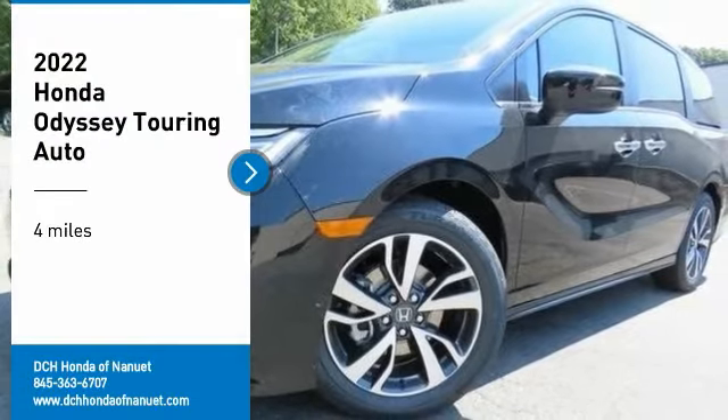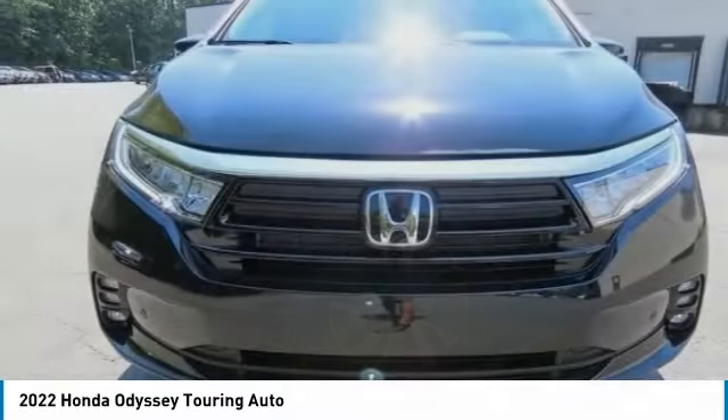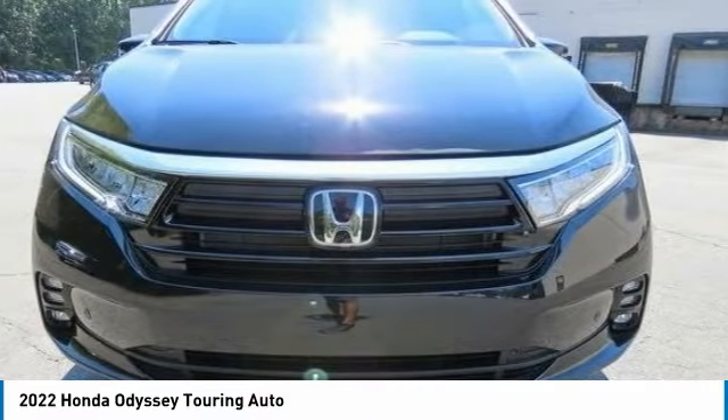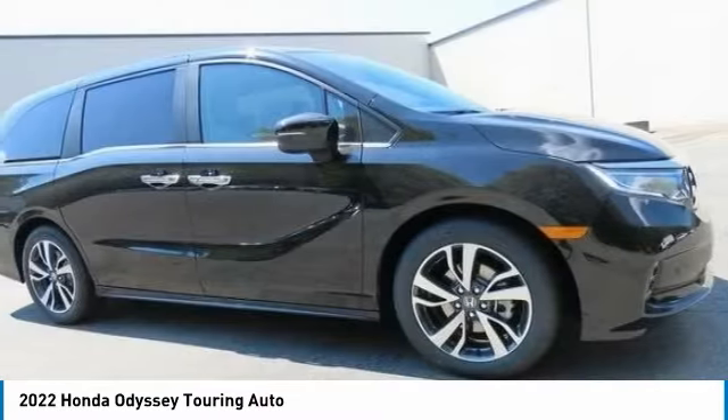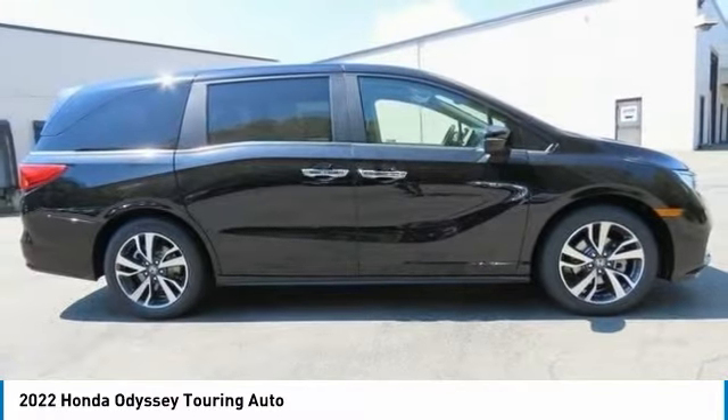Make a great choice today with the 2022 Honda Odyssey. The Honda Odyssey is a showcase of distinguished style, captivating technology, and advanced safety features. A must for all families.